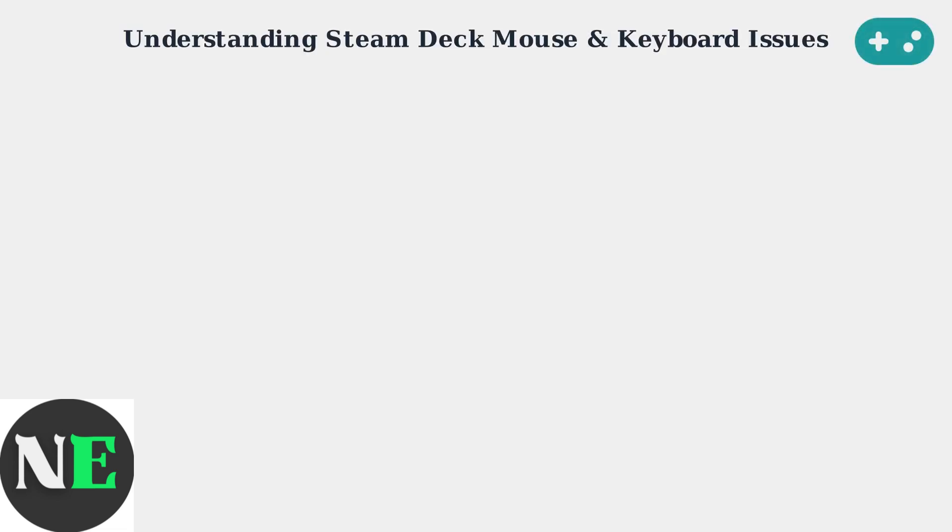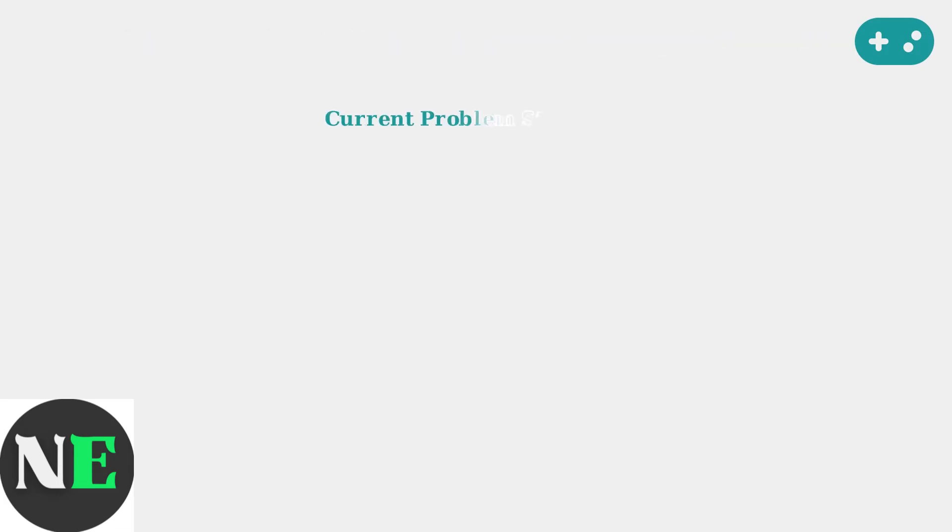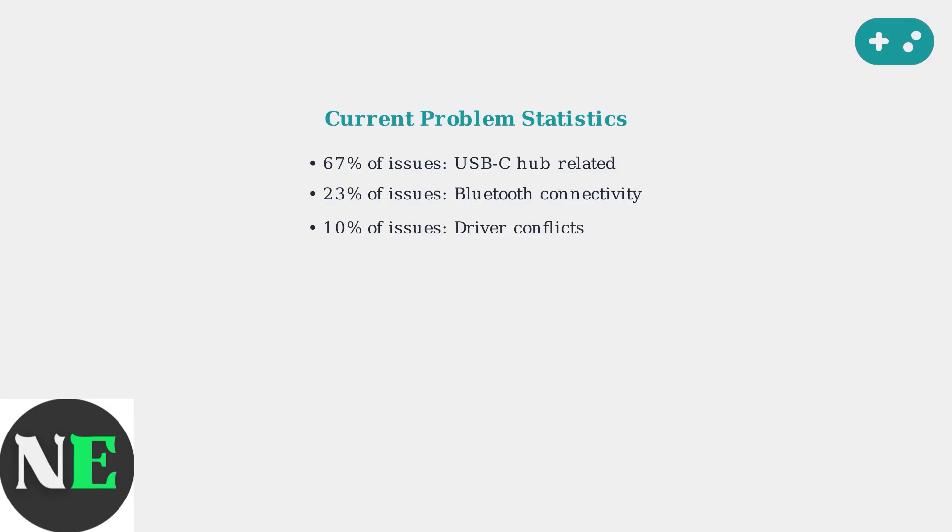Mouse and keyboard problems on Steam Deck are among the most commonly reported issues by users. As of August 2025, these connectivity challenges affect a significant portion of the Steam Deck community. Community data shows that 67% of peripheral issues are USB-C hub related, 23% involve Bluetooth connectivity problems, and 10% are driver-specific issues.